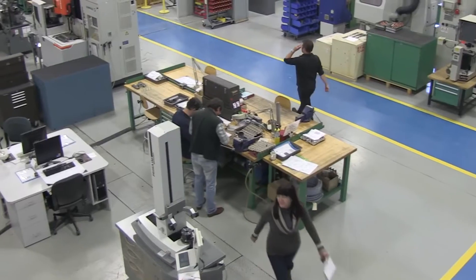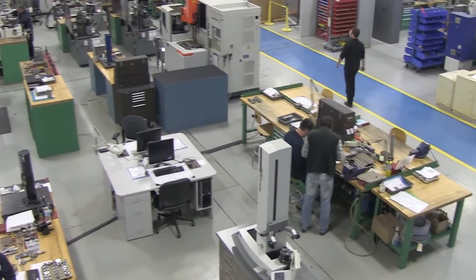My name is Mike Ellis. I'm the Global Director of Marketing Communications for Millicron, located here in Georgetown, Ontario.